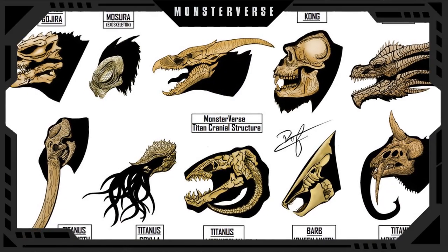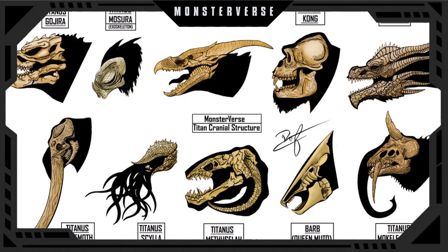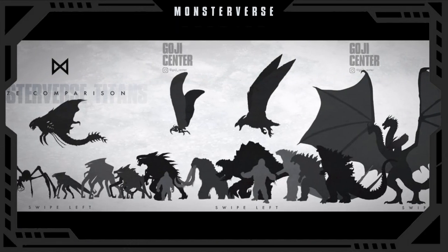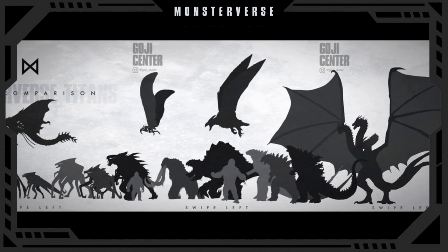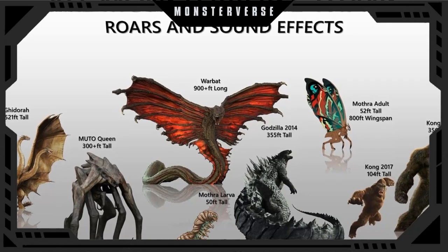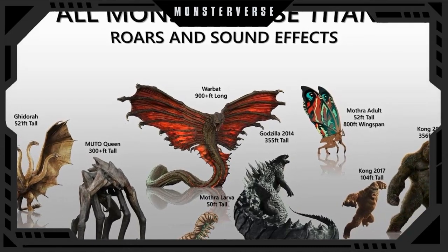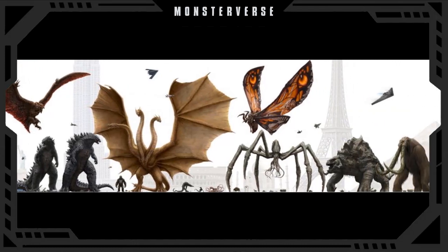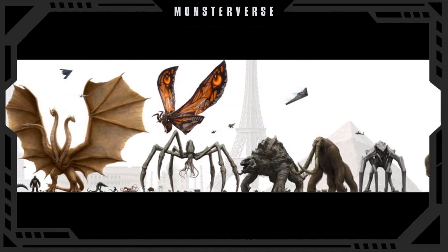In this video we will showcase all 11 aquatic monsters of the Monsterverse. We have done a video about the 5 oceanic titans of the Monsterverse last year, but since then there have been others that have been revealed to us. We will also include the large sub-titans as well in this list, so subscribe if you haven't and let's get down to business.